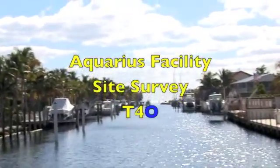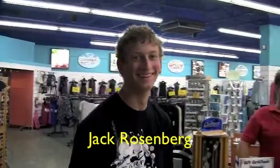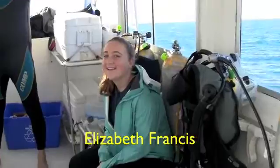Let's go. We are loading for day number two, heading out to the Aquarius site to do our first reef survey. Hopefully we'll find a nice spot to put the cameras in and see some pretty fish.